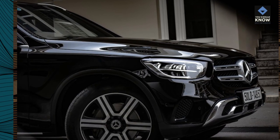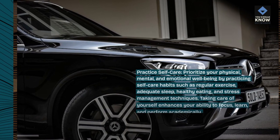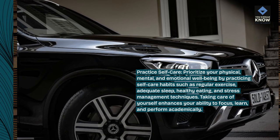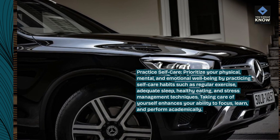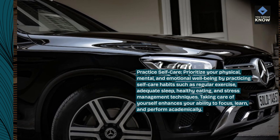Practice self-care. Prioritize your physical, mental, and emotional well-being by practicing self-care habits such as regular exercise, adequate sleep, healthy eating, and stress management techniques. Taking care of yourself enhances your ability to focus, learn, and perform academically.